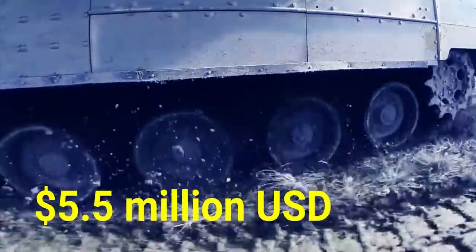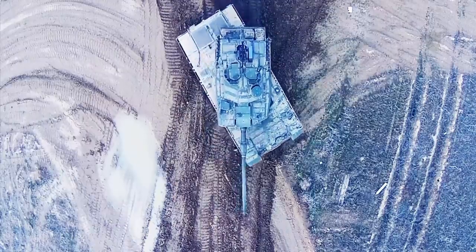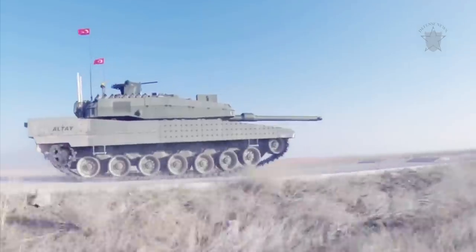At project's end, the Altai should compare favorably with other well-known combat tank systems including the latest incarnations of the M1 Abrams, Merkava, Challenger 2, and Leopard 2.